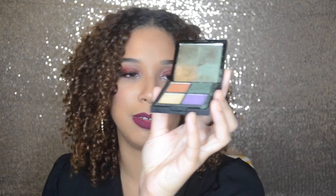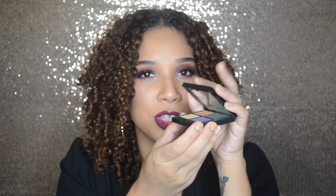I broke one of the shadows, but it's okay - I'm going to fix it with a little bit of rubbing alcohol. If you guys want to know how to fix your eyeshadows with rubbing alcohol, just check out my blog.